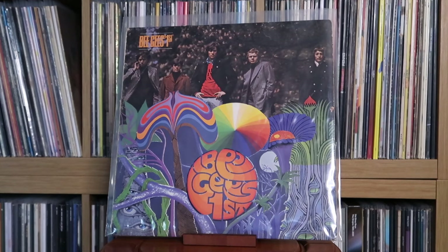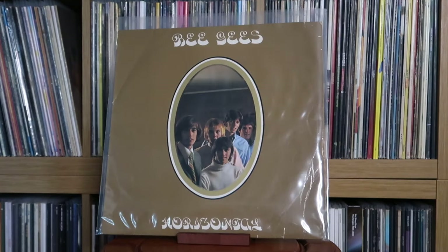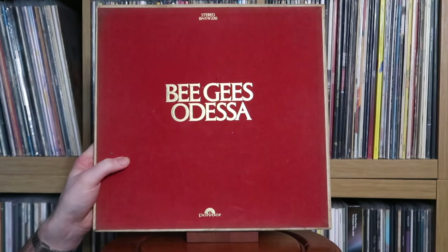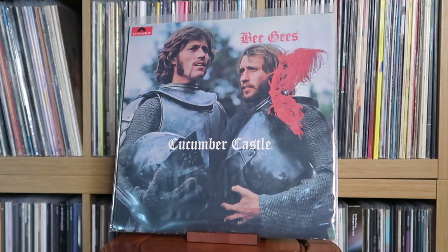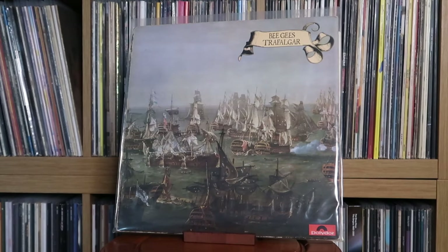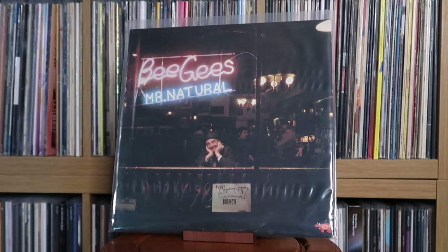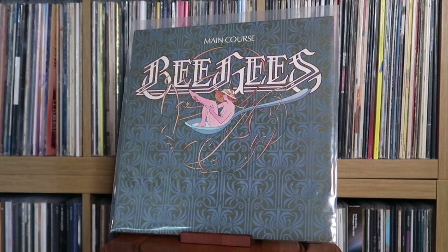Bee Gees — big fan, so be prepared to see a lot of them: First; Horizontal; Idea; Odessa — presented in a really cool box with gold lettering; Cucumber Castle — this is the album where it was mainly just Barry and Morris during the time they briefly broke up; Two Years On; Trafalgar; To Whom It May Concern; Life in a Tin Can; Mr. Natural; Main Course — their big breakthrough back into the mainstream with songs like Jive Talking and Nights on Broadway.